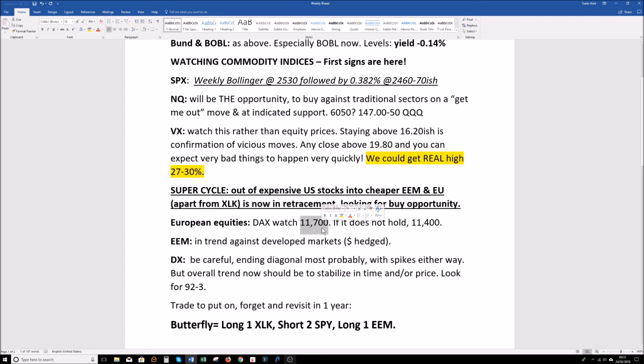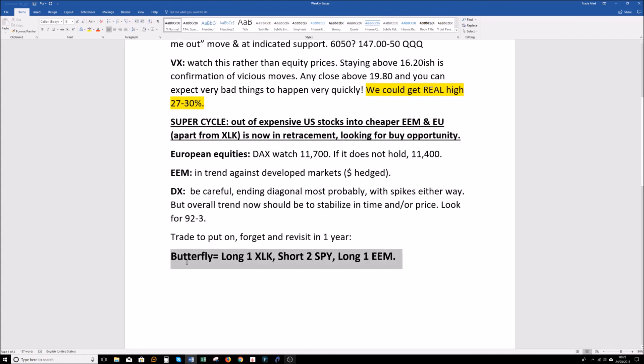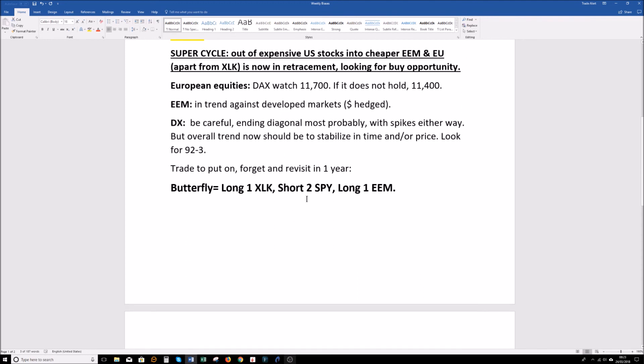Don't expect 11700 to hold — that is where we take off all of our very modest shorts. And this is where we actually want to buy the DAX to be long of it — 11400 in the DAX. We've talked about EEM and the level there. This might be the opportunity to put this on if you haven't been able to so far. You can leg it — wait for XLK to get to these levels. When it bounces, you sell the S&Ps and you do the same in reverse with EEM. When XLK gets there, EEM will probably be somewhere near a bottom — so you buy these two, then you wait for a ramp and you sell the SPY. This might very much so be the opportunity.